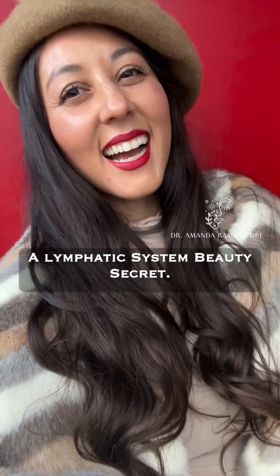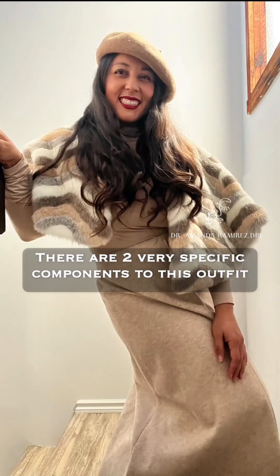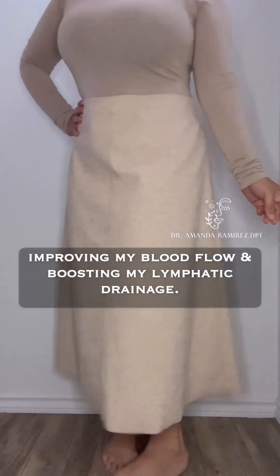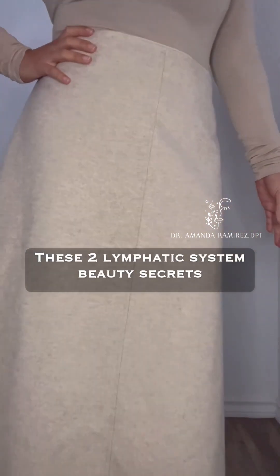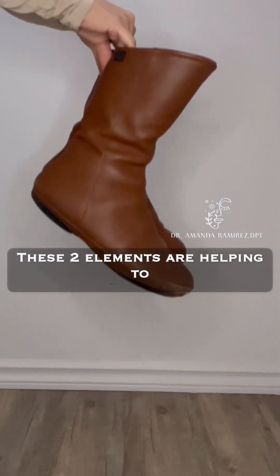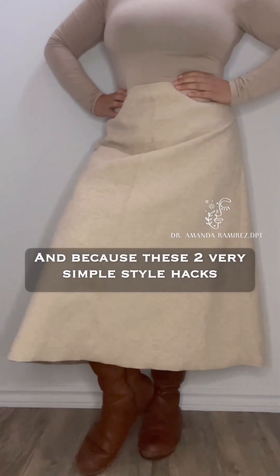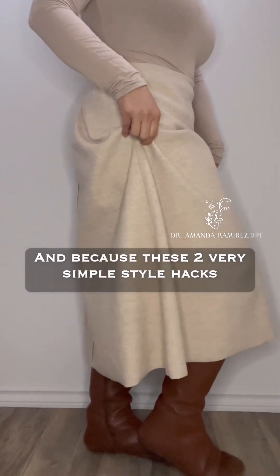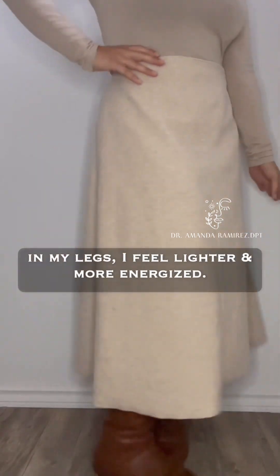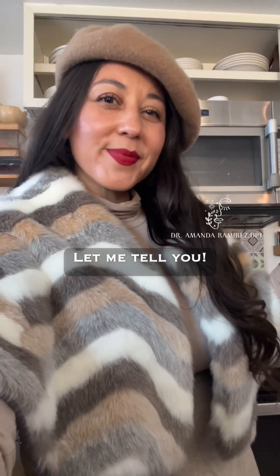I have a secret — a lymphatic system beauty secret. Do you see this outfit I'm wearing? There are two very specific components to this outfit that are enhancing my circulation, improving my blood flow, and boosting my lymphatic drainage. These two lymphatic system beauty secrets reduce and prevent varicose veins, spider veins, and cellulite, and help reduce pain, puffiness, and swelling in my legs. So what are these two secrets?